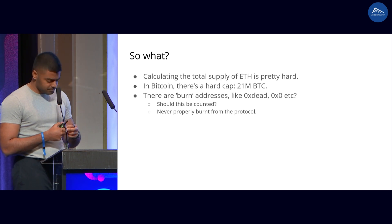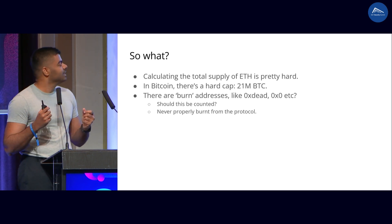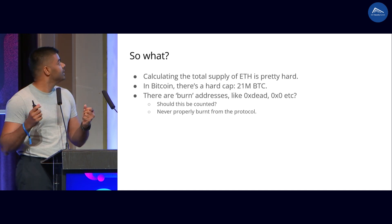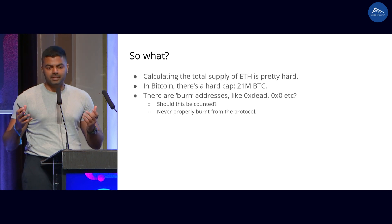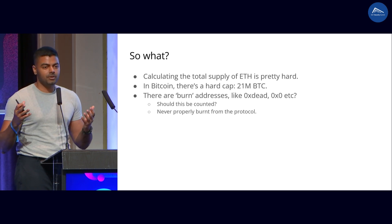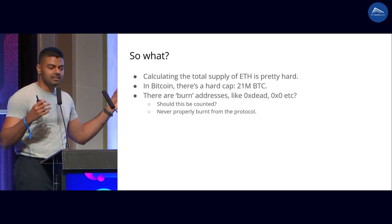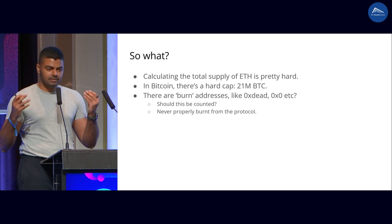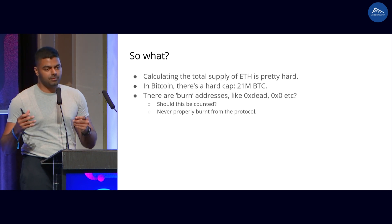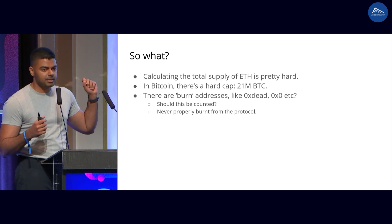Why is this a big deal? It's interesting because calculating the total supply of ETH is a very difficult problem. In the case of Bitcoin, there's a very nice way to show that it can only be at most 21 million. But with Ethereum, it's not that easy. There are accounts like 0xdead and 0x0 which people use for burning ETH. Would you actually consider the ETH in these accounts to be part of the chain? From the protocol point of view, you actually have to consider this to be part of ETH in the chain. Nothing is truly burned if you just send something into 0xdead.